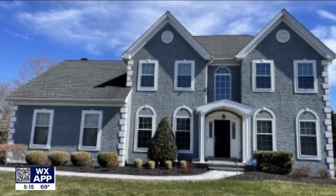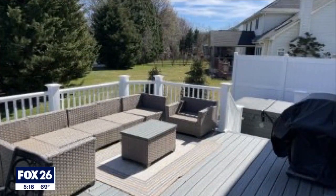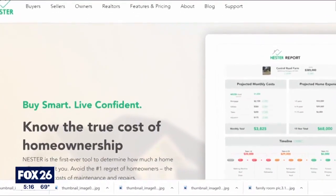Buying this home years ago caught Tim Young a bit by surprise. He says he wouldn't call it a money pit, but shortly after purchasing it, and over 15 years, he replaced the hot water heater, the entire HVAC system, the roof, all his windows, and fixed stucco.